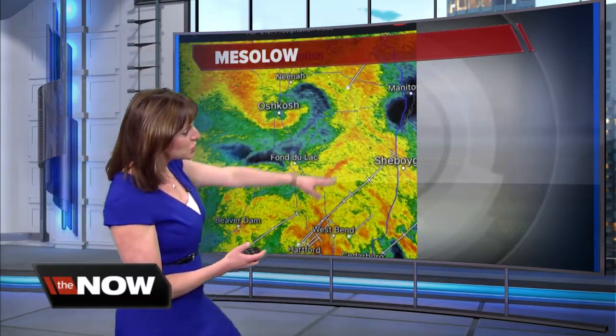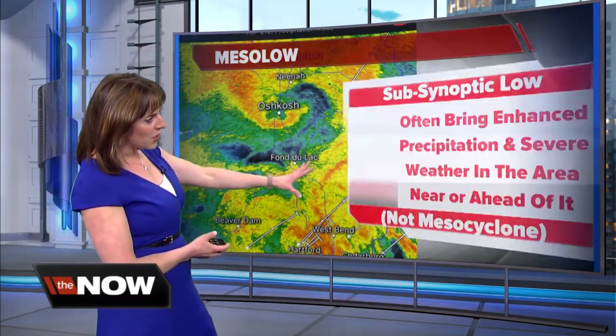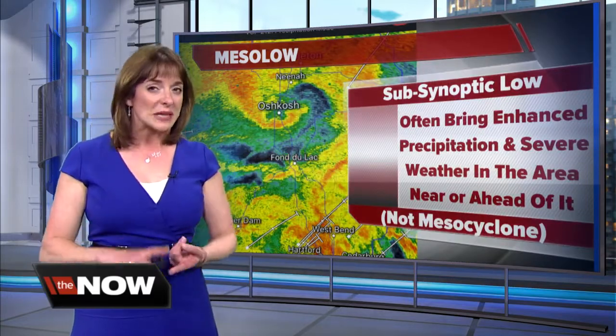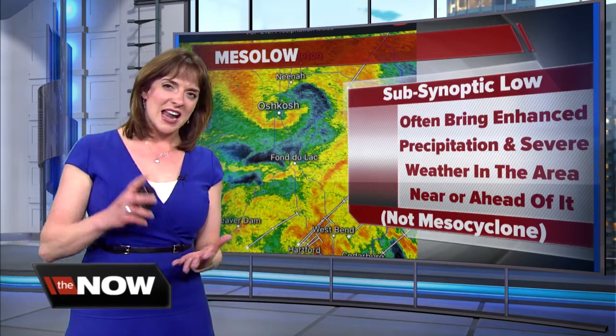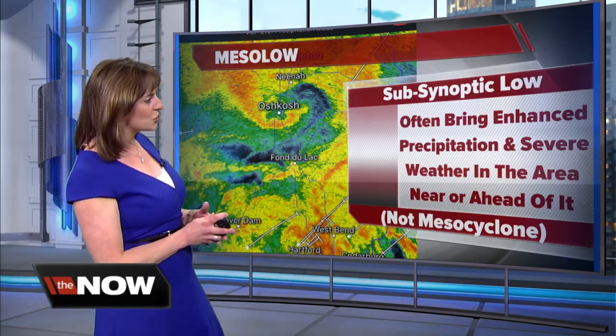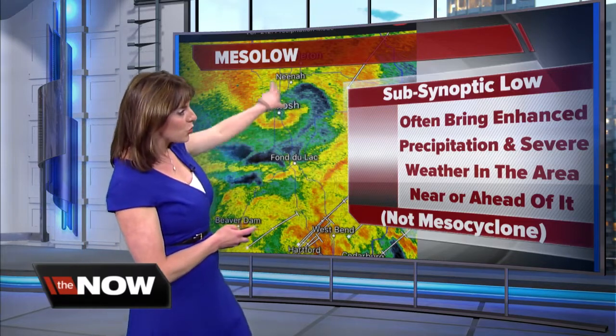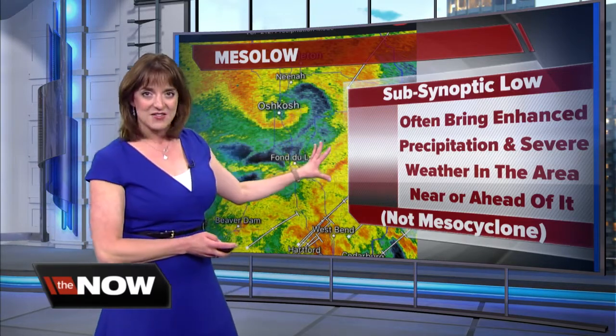It gives us this really cool swirl look on the radar. But what is also typical for mezzo-lows is they typically will bring some really heavy downpours, enhanced precipitation, and also the chance for some strong to even severe thunderstorms in the area, very close right towards the center or just ahead of that mezzo-low.